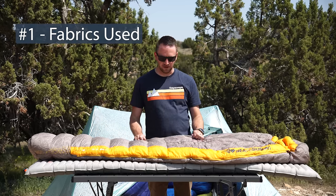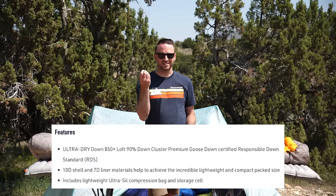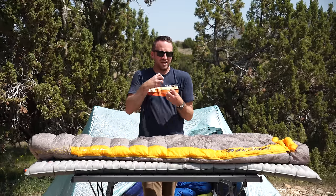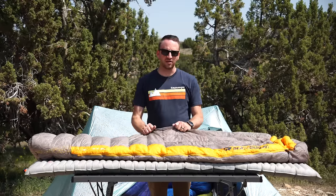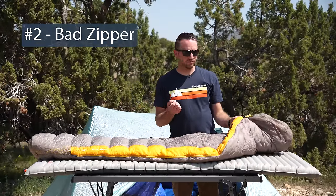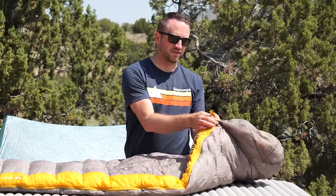Number one is the fabrics used on this bag. They are an ultralight type of fabric, and because of that they're really sticky. So when you've been sweaty and grimy and gross and you get into your sleeping bag, it just catches and holds on to you — it's not the best hand feel against your skin.